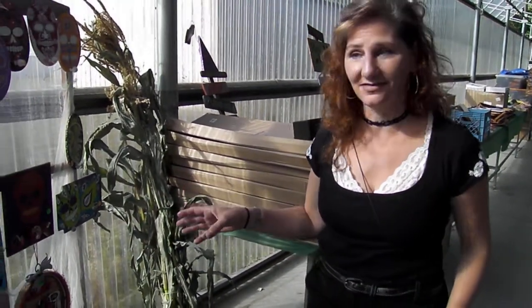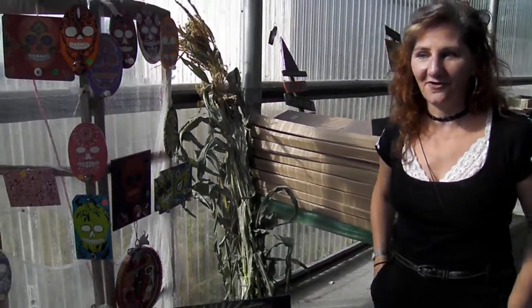Hi, I'm Debbie, Deborah Barkas. My shop is Debris because that is what I use. I use a lot of recycled items and I do hand-painted, one-of-a-kind artwork. I specialize mostly in Day of the Dead and graphic design.